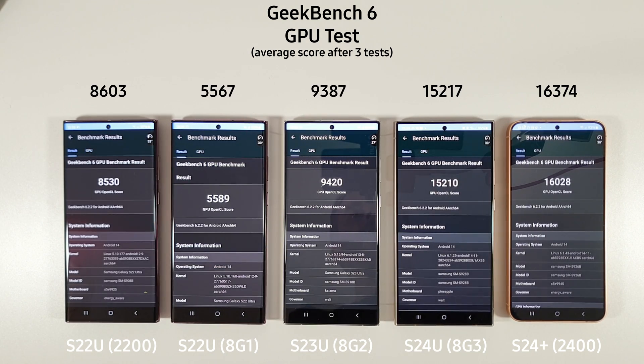With the Geekbench GPU results we can see again not really much has changed across the scene. We have had a small 4% increase on the Exynos 2400 however — interesting results, with the Exynos 2400 still beating the Snapdragon 8 Gen 3 in the GPU benchmark.